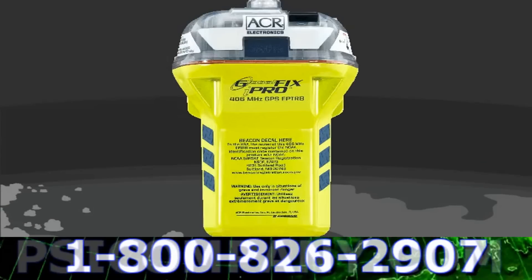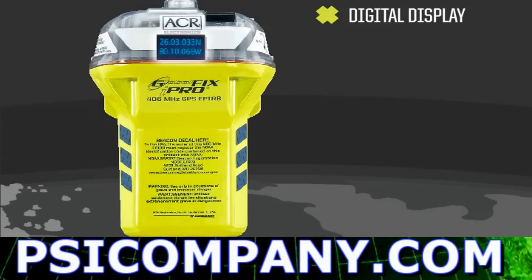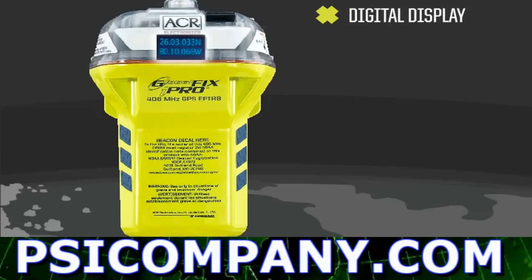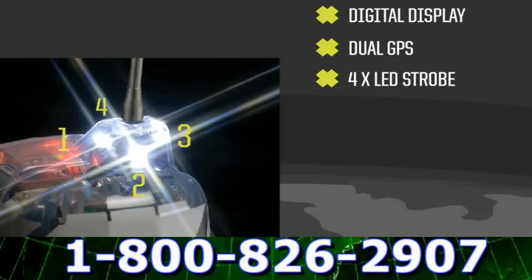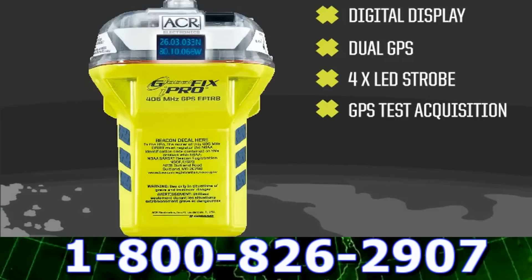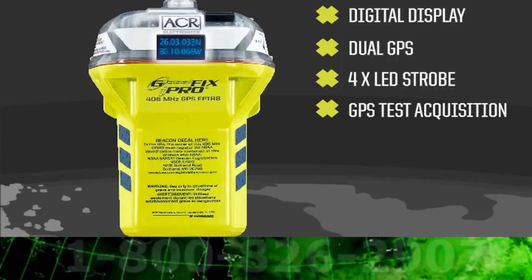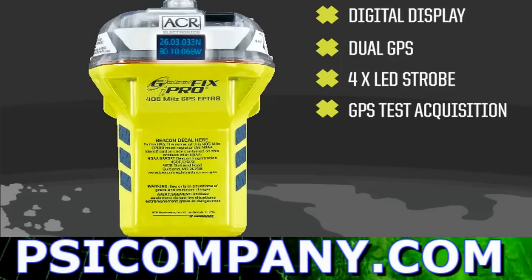The Globafix iPro is an all-around breakthrough in EPIRB technology. The digital display tells you exactly what the iPro is doing. It has two ways of downloading GPS data. It uses four LED strobes for brighter visibility. You can test the GPS receiver and have the iPro show you your exact GPS coordinates to make sure that your GPS is working perfectly.